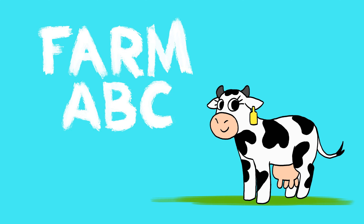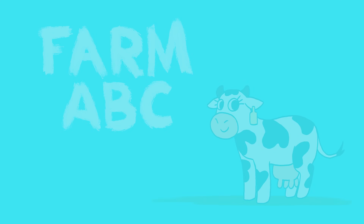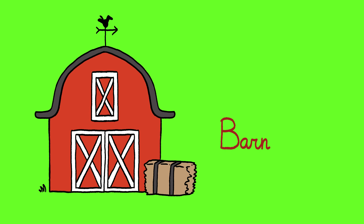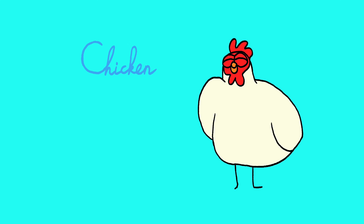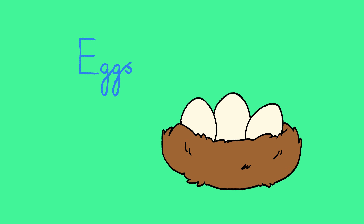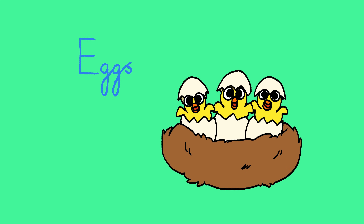Hi kids, welcome to the Farm ABC! What can we find on the farm? A: Angora goat. B: Barn. C: Chicken. D: Donkey. E: Eggs. F: Farmer.